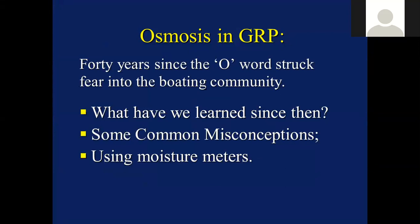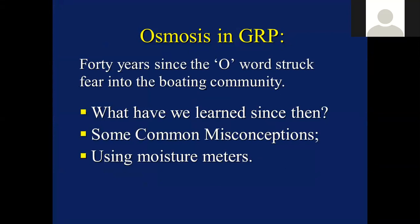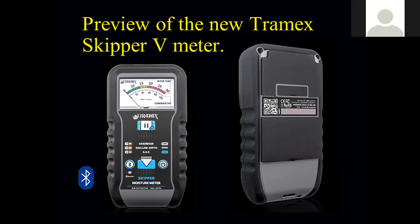I'm also going to talk about some common misconceptions and, as I mentioned, using moisture meters. We'll also have a brief preview of the new Tramek Skipper 5 meter. This is a brand new instrument due out early next year, which will provide a genuine dual depth functionality.